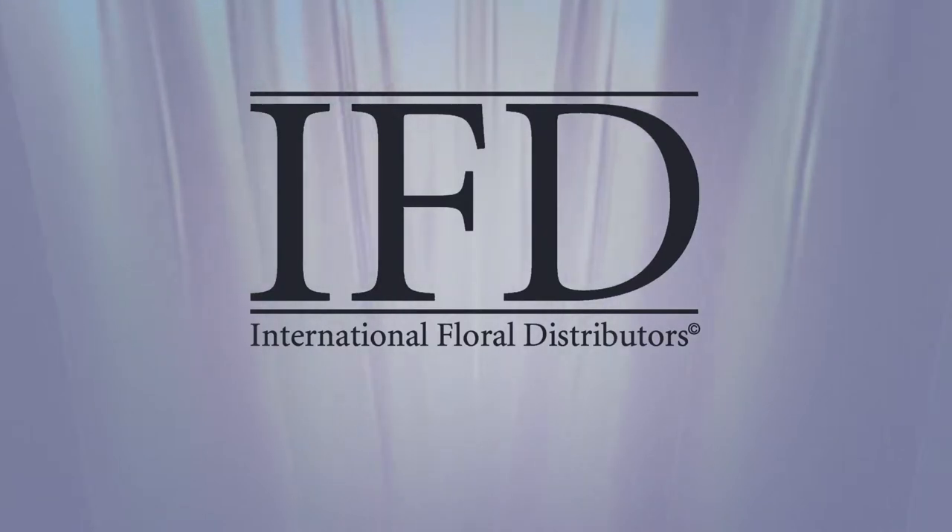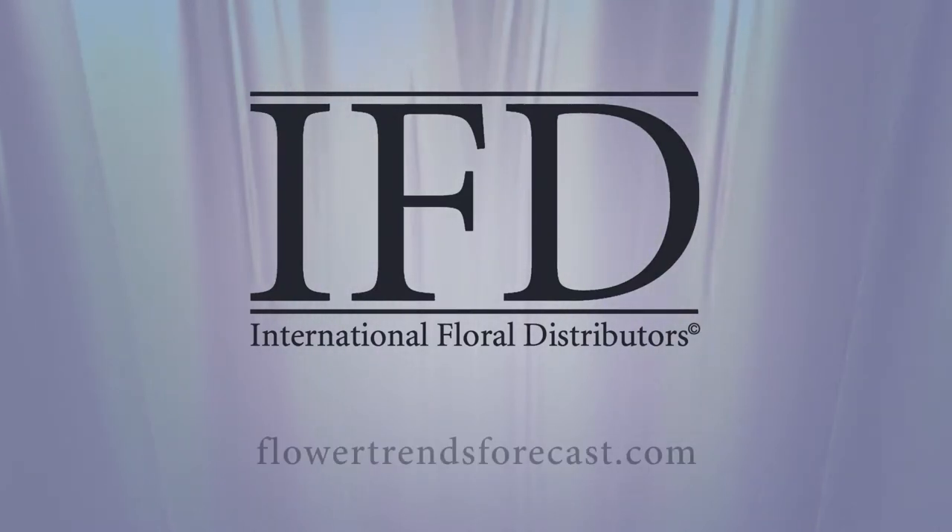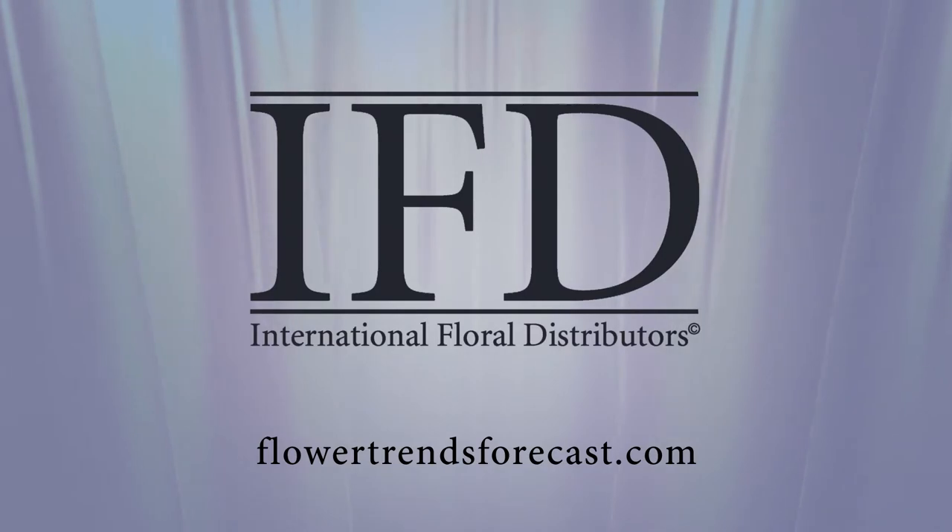For more about the emerging trends for living and decorating with cut flowers and plants, visit FlowerTrendsForecast.com.